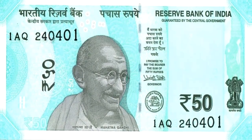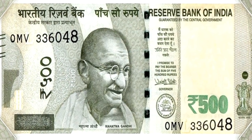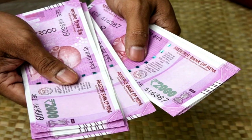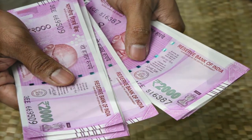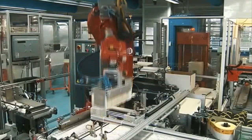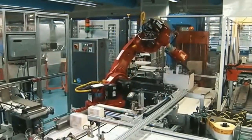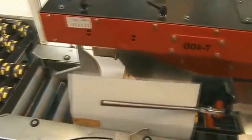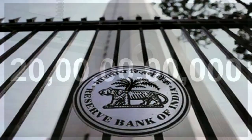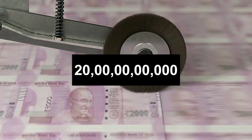Now coming to paper notes. The unit in Devas, Madhya Pradesh, produces 10 rupee, 50 rupee, and 500 rupee notes. Mysore in Karnataka produces only 2000 rupee currency notes. The Devas unit alone produces more than 265 crore pieces of 10 rupee, 50 rupee, and 500 rupee notes. According to the RBI, India produces more than 2000 crore notes every year.